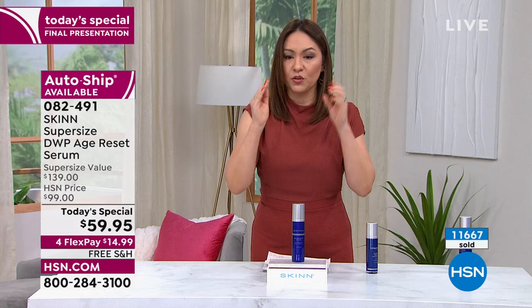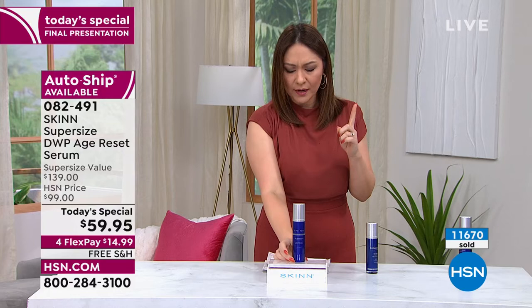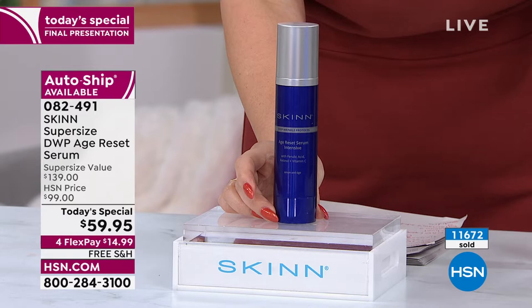The only way to make this size last past midnight is to put it on auto ship — you lock in the Today Special price. On auto ship, 700 people can have it. You have to check out when you put this in your cart in order to get free shipping and handling. On a FlexPay it's $14.99.